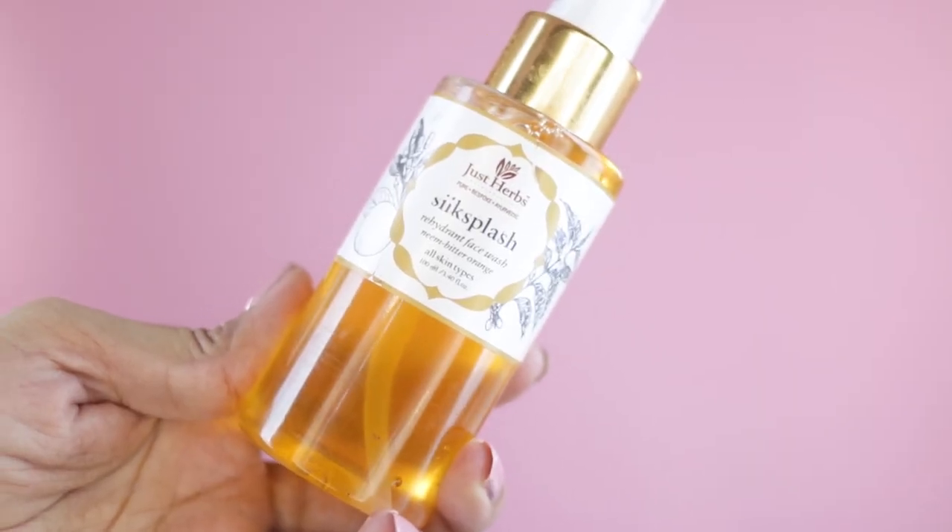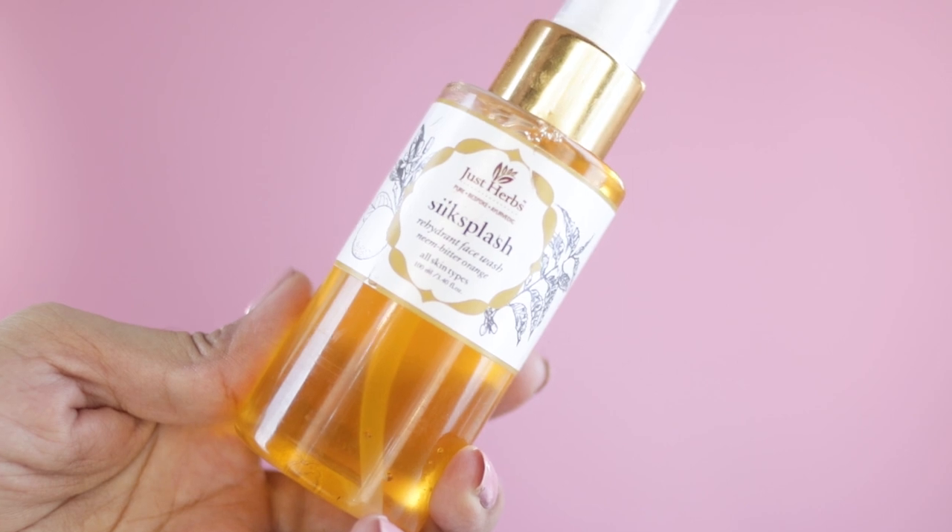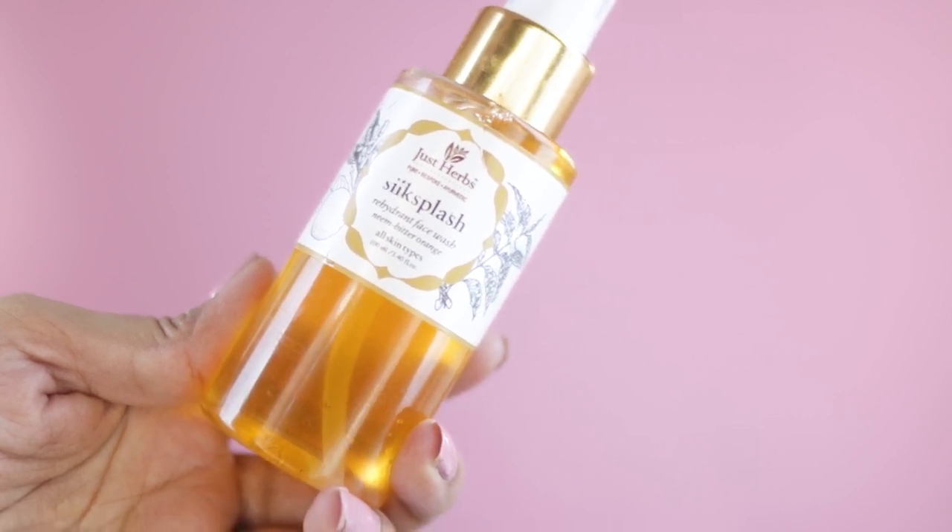Now let's dive into the skincare. I'll go through the products in the order I was asked to use them. During my consultation I let the expert know that my hair was extremely dry and my skin was extremely oily, so all of the products sent to me are specifically suited to my skin. The first skincare item is their Silk Splash Rehydrant Face Wash, which has Neem and Bitter Orange. It comes in a 100ml bottle and I've been advised to use it morning and night.